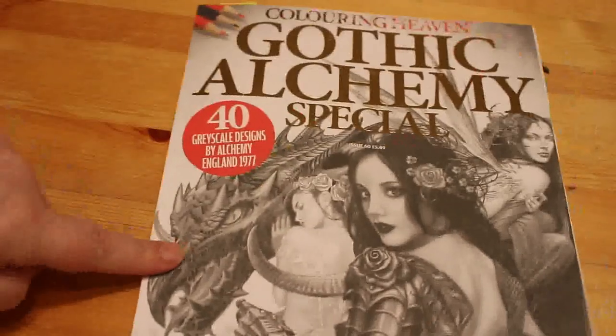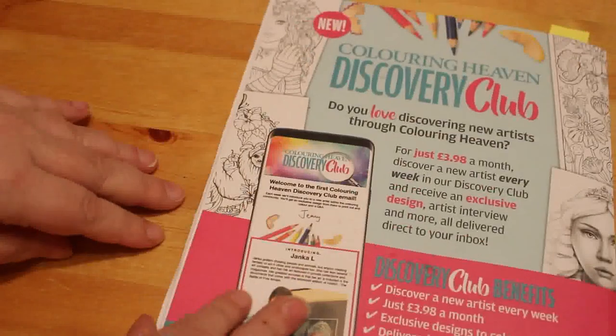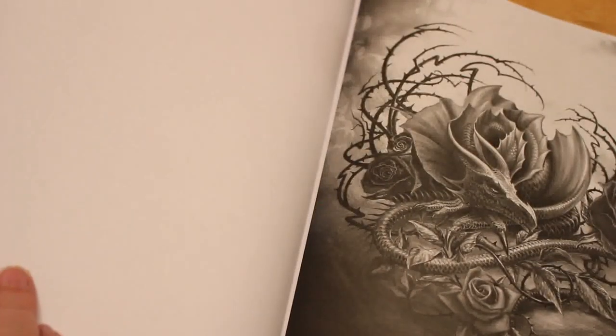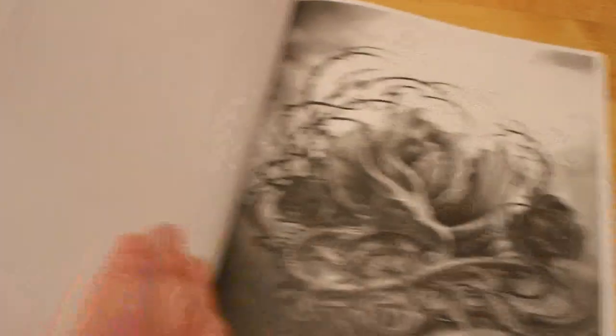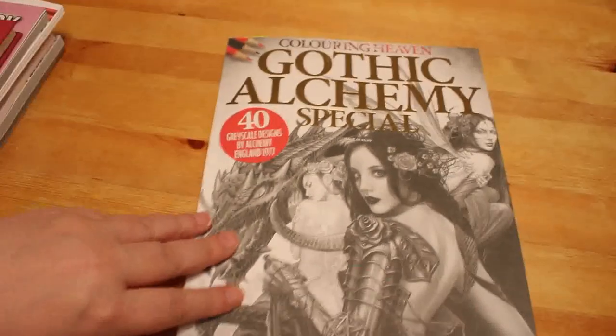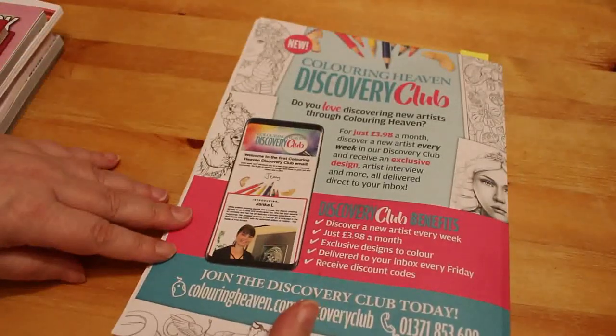This is the Coloring Heaven Gothic Alchemy book — I've done one picture in here as well. It is completely grayscale. You've seen the flip through, and you'll see the completed page when I film that, which will probably be on Tuesday night or Wednesday morning, which is the first of April.